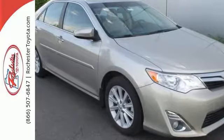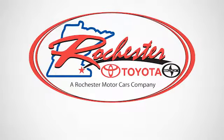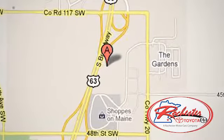Come and take this versatile sedan for a test drive today. Experience the difference at Rochester Toyota Scion. We're conveniently located between 40th Street and 48th Street, southeast on Highway 63 South in Rochester, Minnesota.